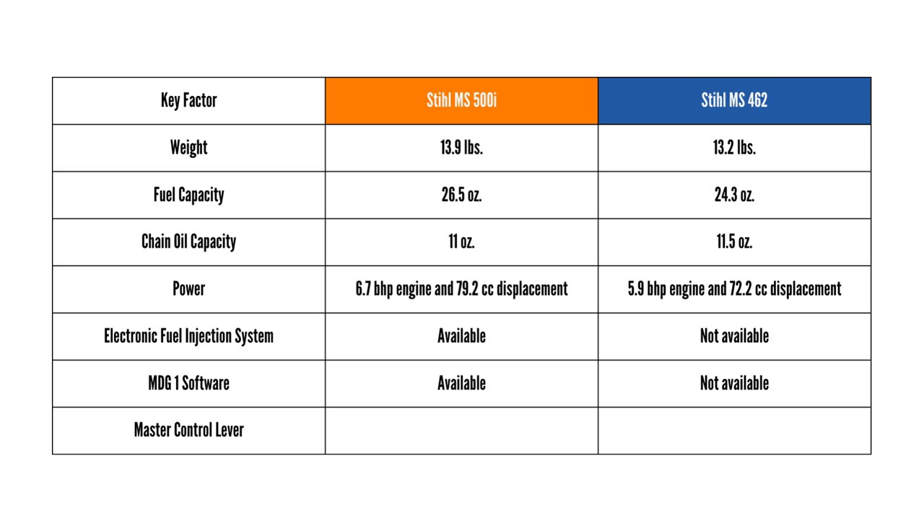Master Control Lever — MS-500i not available, MS-462 available.